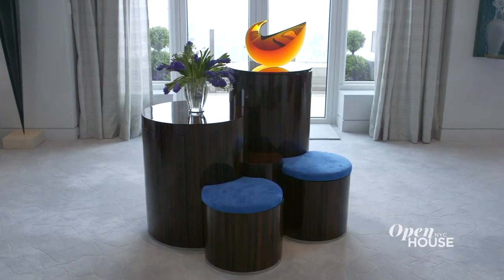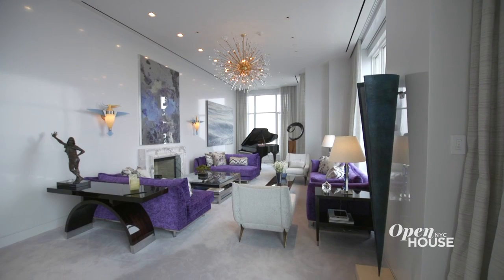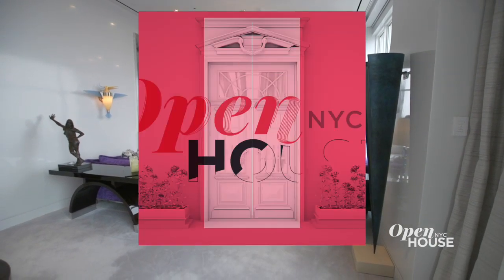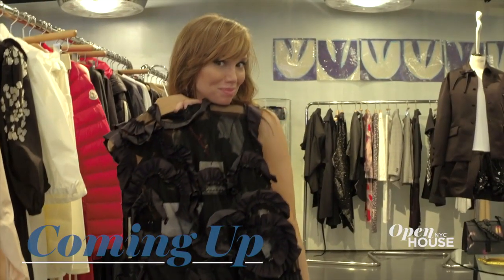My favorite projects are those that really challenge me. They bring out my most inspired design. And this penthouse has exceeded even my expectations. I hope you've enjoyed the tour. Stick around because up next I check out the Seaport District's most exciting new destination. See what I mean in just a few.